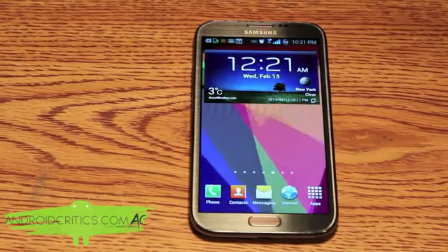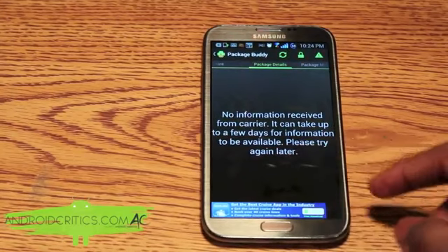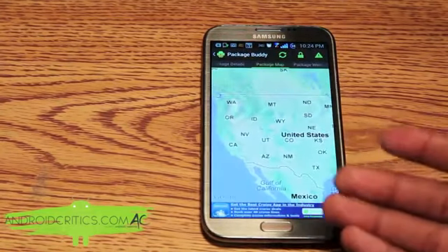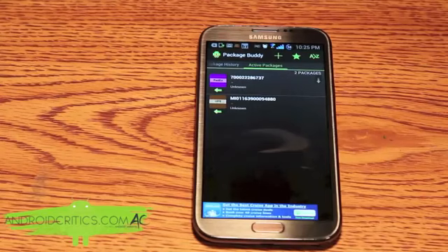Once you open up Package Buddy and enter the tracking number and the carrier for your package, you can simply click on it to see the package details. You can also see the package map — the whole route your package takes to get to your house. And overall that's Package Buddy.